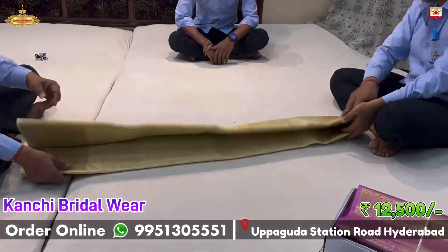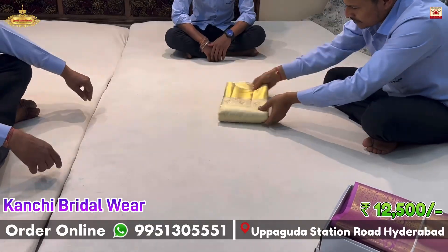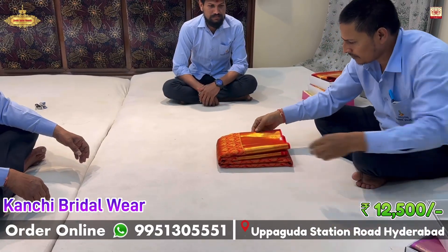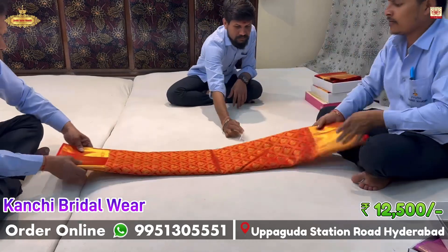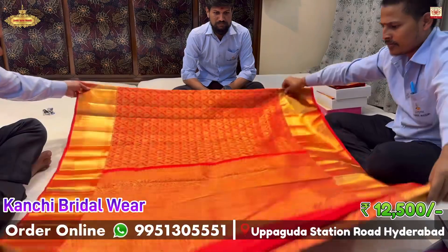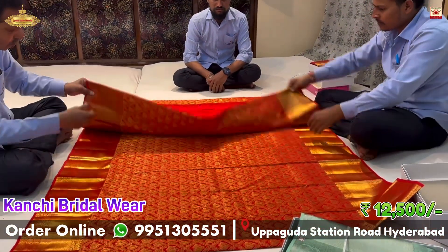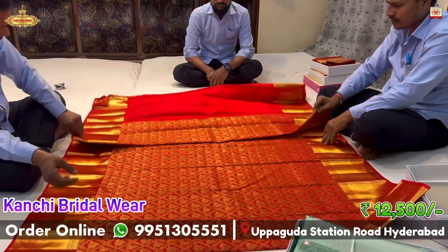For customers at a long distance, you can book this nice red-hot color bridal wear model. It is a small self-brocade model, also in handloom quality, premium quality, silk. Priced at ₹65,000 and also available at ₹12,500.